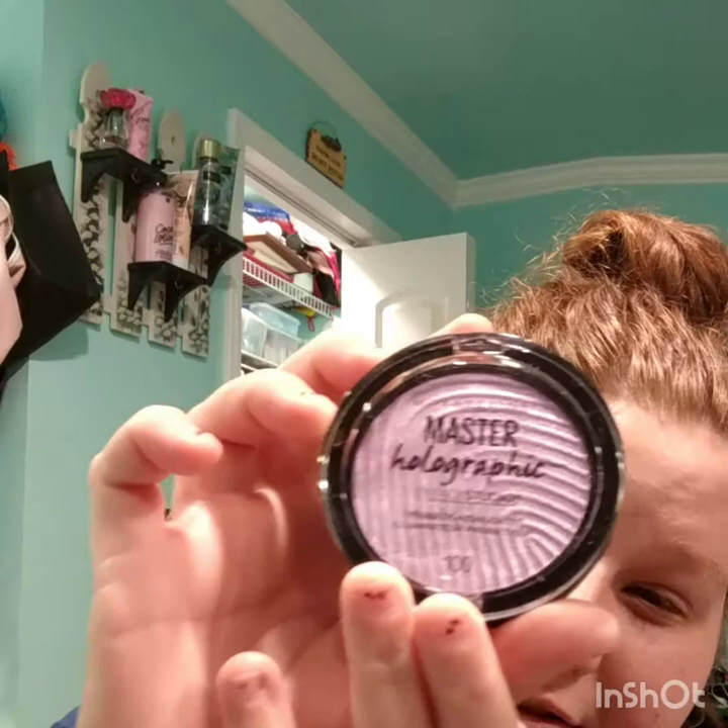I also picked up the Maybelline Master Holographic Prismatic Highlighter. I haven't used this one yet. I can't get it open right now, but it's a purple shade — I guess you just call it purple holographic highlighter. I've used purple highlighters before but never Maybelline, so I'm excited to try it.